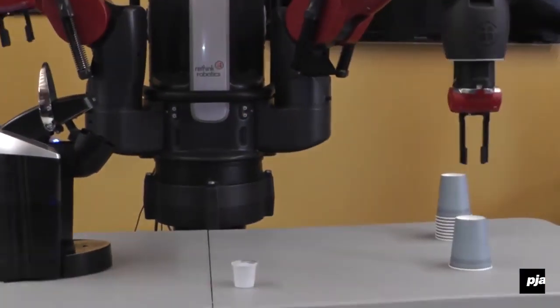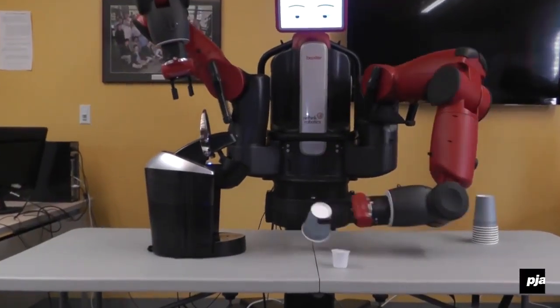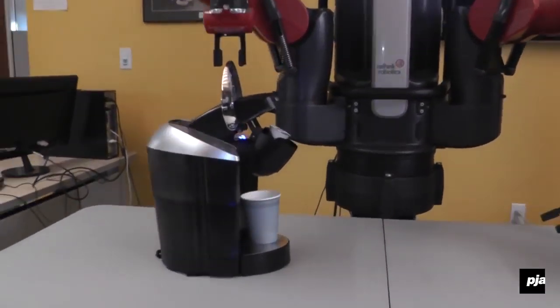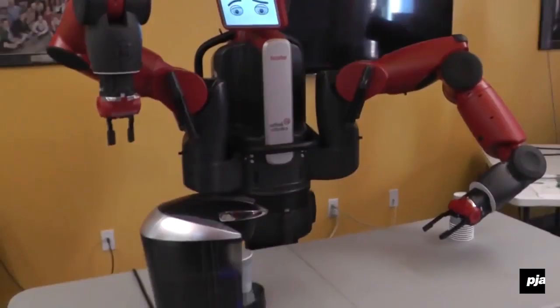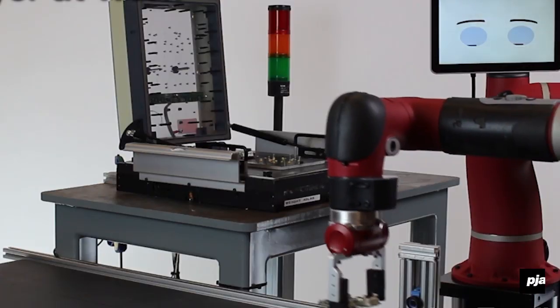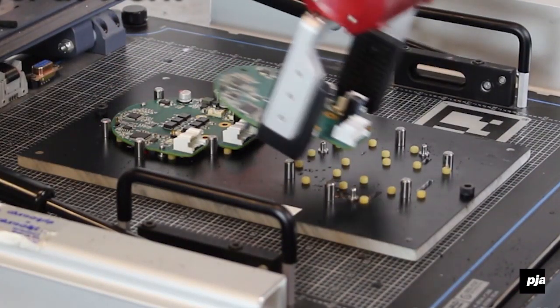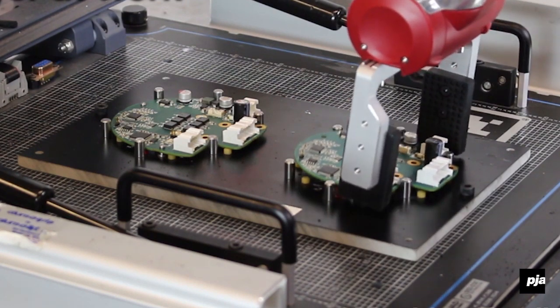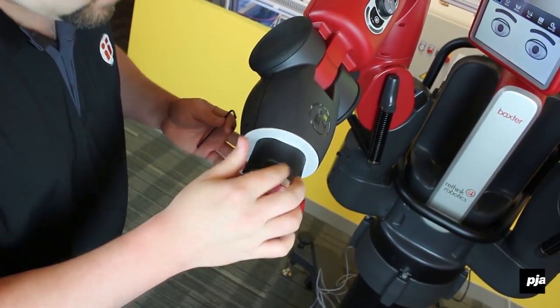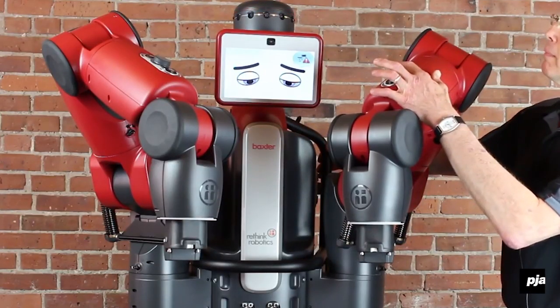Baxter is a robot that you show how to do its job rather than program it. You pick its arm up, you show it how to perform a task, and once you do it, it knows how to do it and it'll do it over and over again. We looked at it and said, okay, you've got all of these tasks that can't be done with a regular robot — they're very expensive and you need an engineering degree to program them. There has to be a different way, and that's really what led to us creating Baxter.